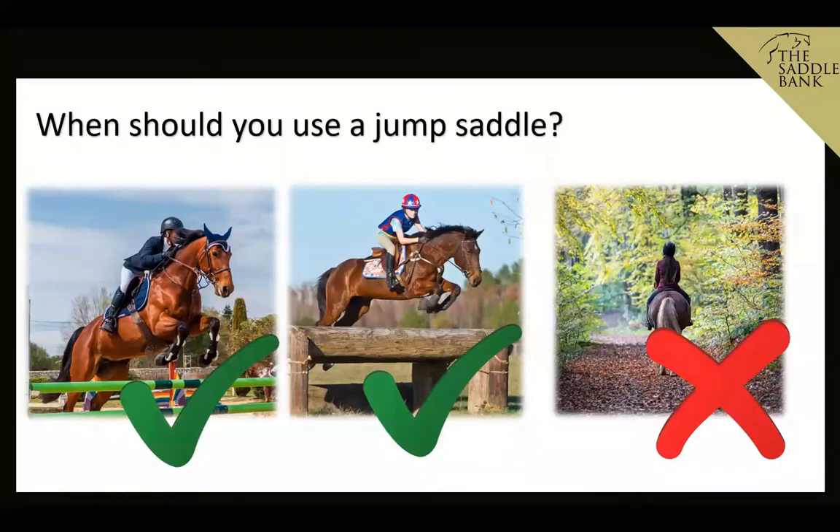So when should you use a jump saddle? Jump saddles should really only be used for jumping, as the name suggests. If you are doing show jumping or cross-country, that's a great time to use a jump saddle as you'll benefit from the support it gives you — and so will your horse. If you're stable and secure, the horse has a much better balance, whereas if you're wobbling around, you'll cause the horse to be out of balance and his job becomes much more difficult.